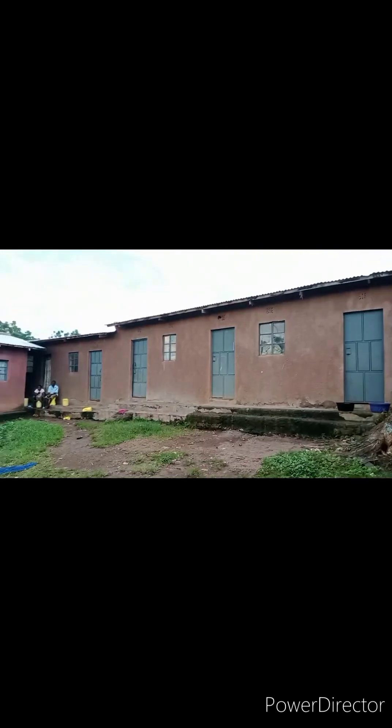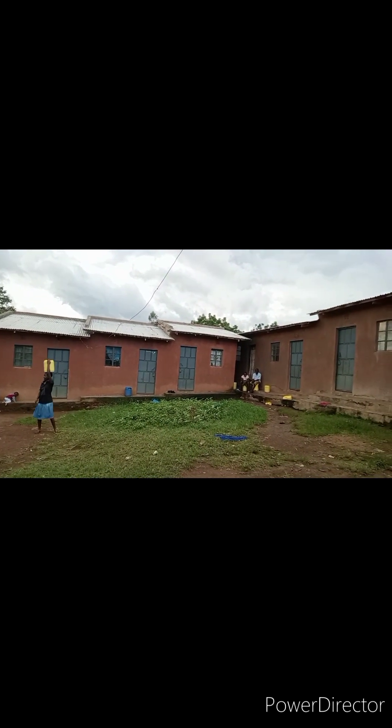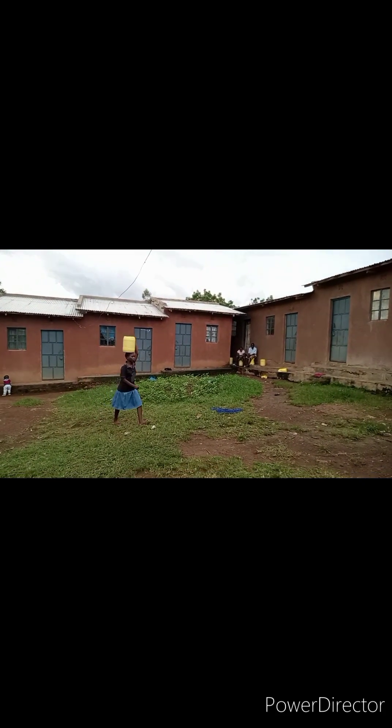So basically that's how the bathroom and toilet look like. We will go straight to the house. They are all the same — it's just the arrangement. This one faces this side and has two doors. That one faces the down part, and then we have this one facing this side. And because it's in the village, we have people cooking here — you can cook from outside.